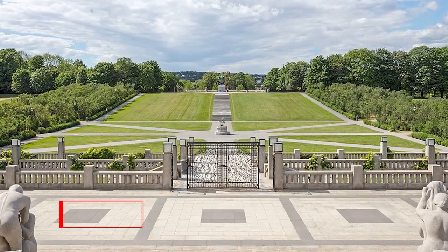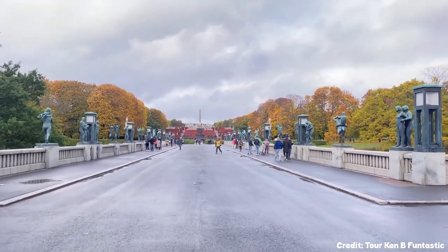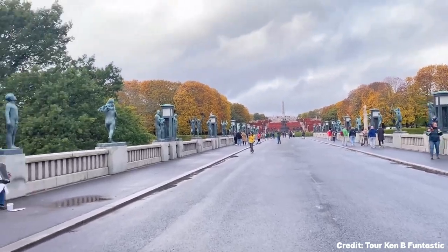At number five, we have the Frogner Park. This park is famous for its 212 sculptures by Gustav Vigeland. From the iconic Angry Boy to the towering Monolith, the park offers a unique blend of art and nature.